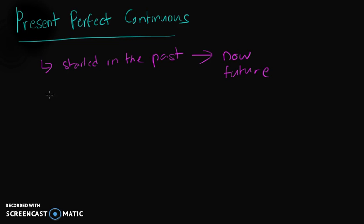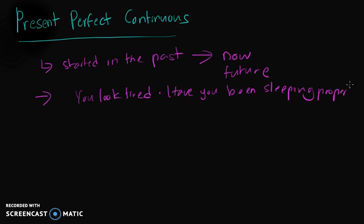For example, we can use it to refer to an action that has finished, but you can still see evidence. For example, 'You look tired, have you been sleeping properly?' 'How have you been?' — that is a present perfect continuous.